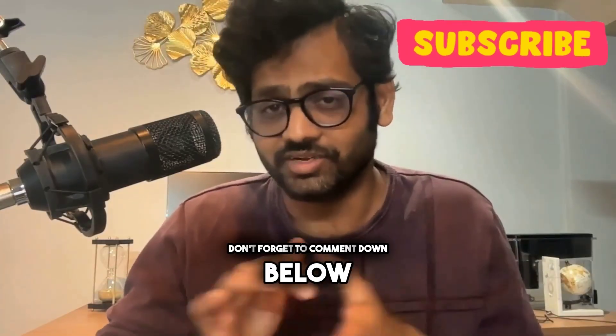If you found this video helpful, don't forget to hit the like button below and subscribe for more videos. And if you have any questions or comments, don't forget to comment down below. Thank you.